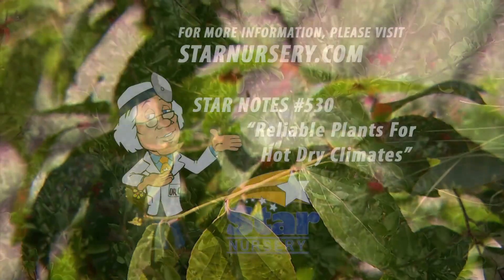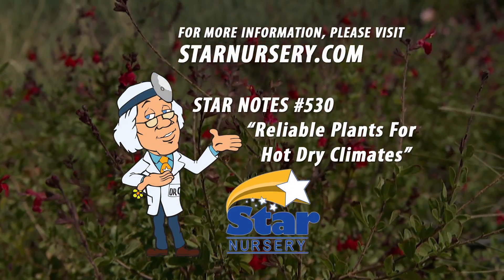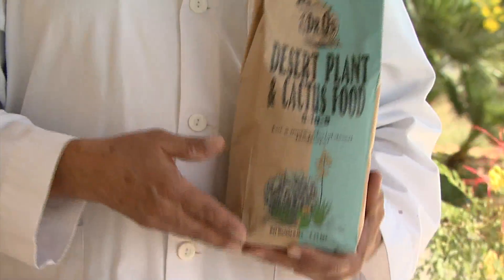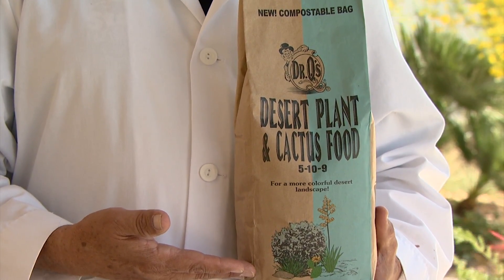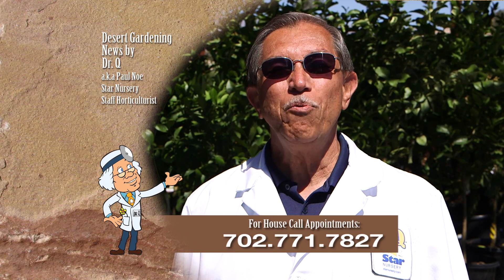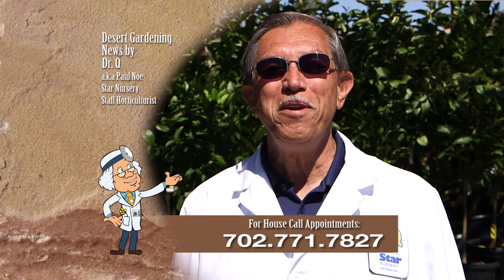For a list of reliable plants for hot and dry climates, get a free copy of our star note number 530 at our store or at starnursery.com. And don't forget to use Dr. Q's desert plant and cactus food on all of your drought tolerant landscape plants. And don't forget, I make house calls — call 702-771-7827 to make an appointment. I'm Dr. Q and I'll see you next week.